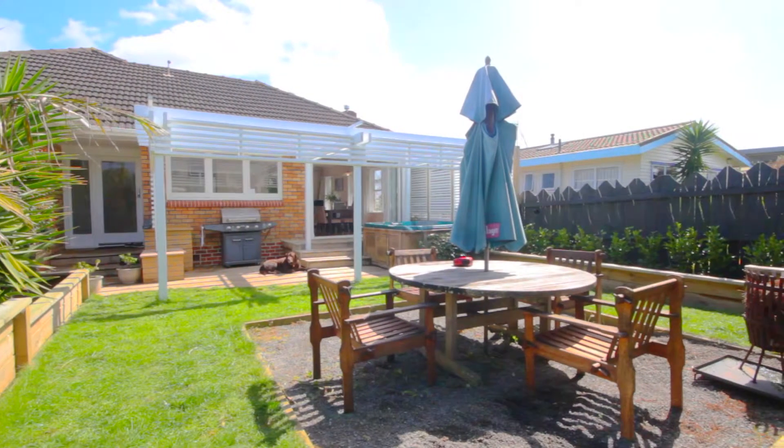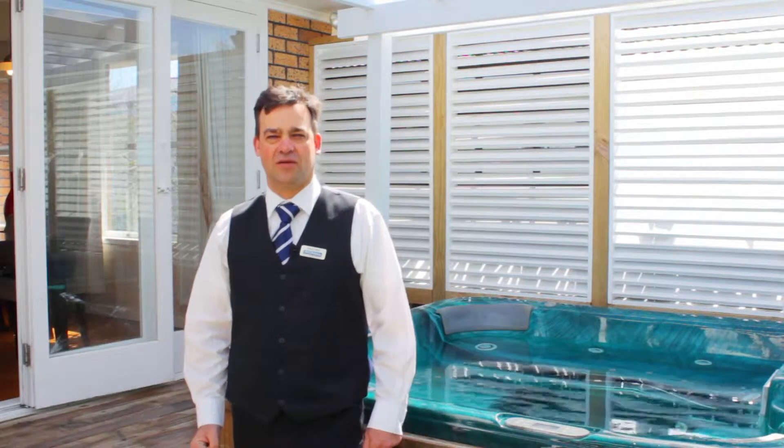This superb property is on auction on the 4th of November. I'm Wayne Parfitt, Parfitt & Thompson, Highland Park. I look forward to meeting with you at the open homes.